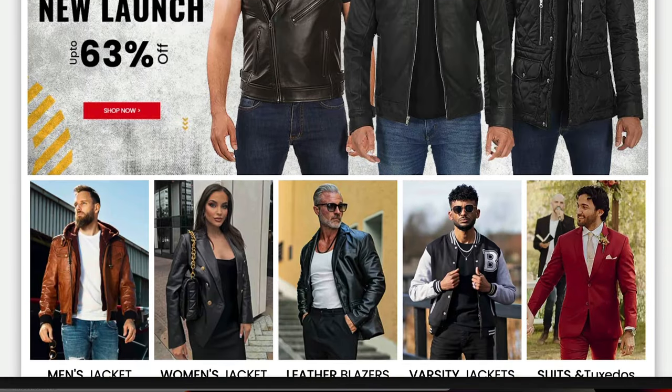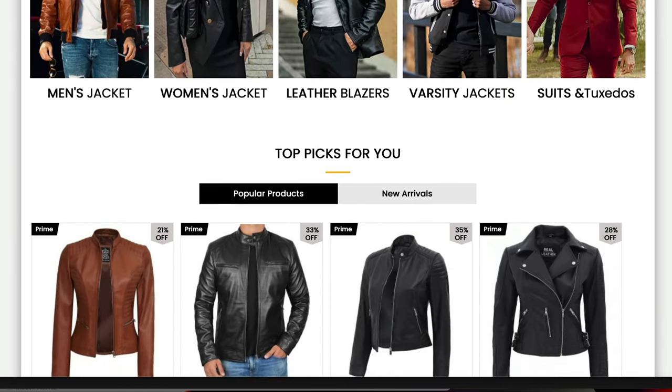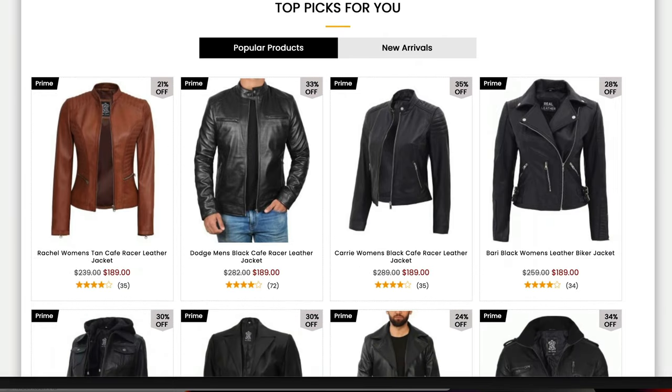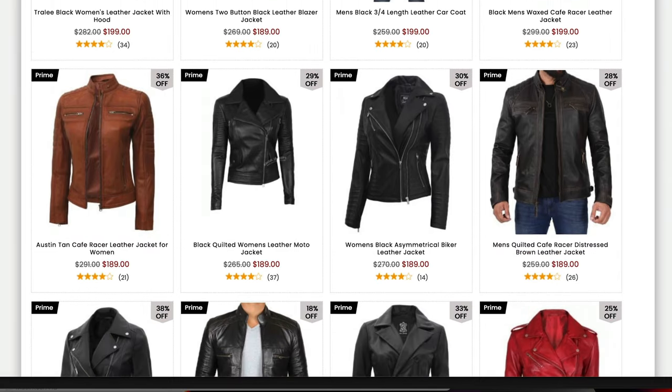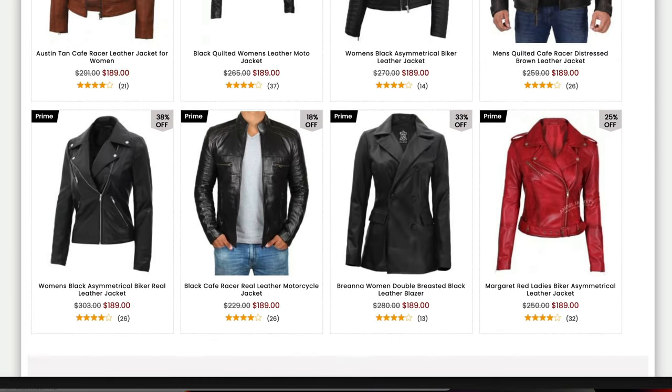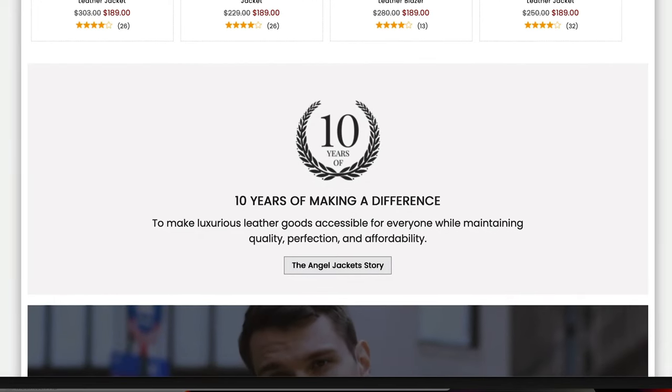Today, there's another player on the affordable leather jacket field, and they're called Angel Jackets. Their mission is to make luxurious leather goods accessible to everyone while maintaining quality, perfection, and affordability. They do that basically by selling most of their jackets right around that $200 mark.